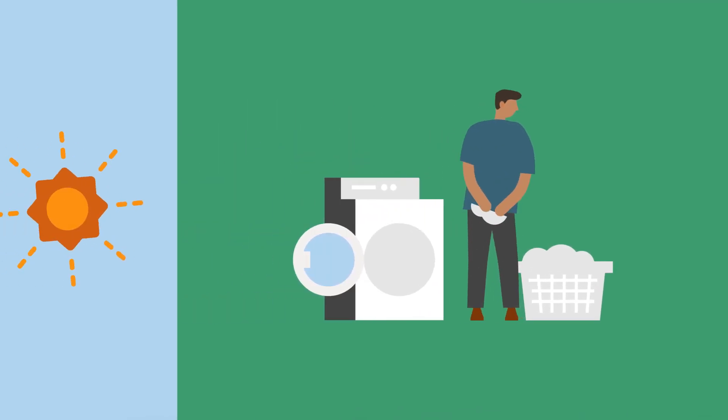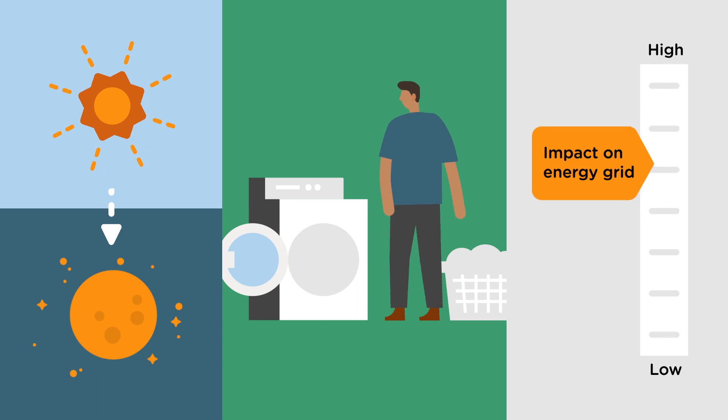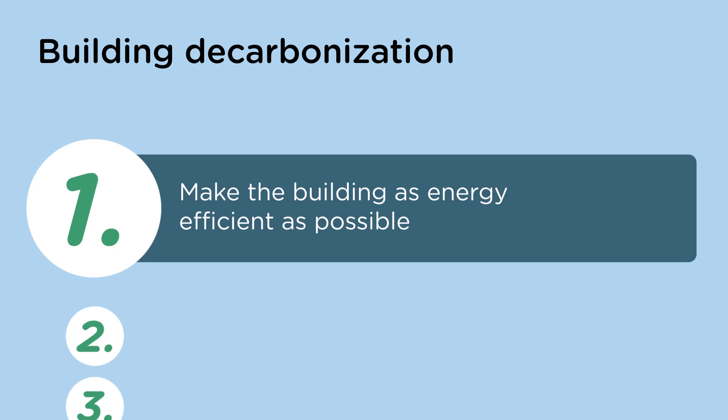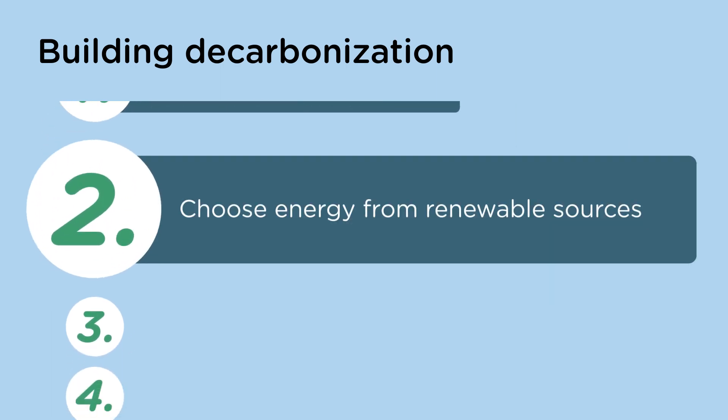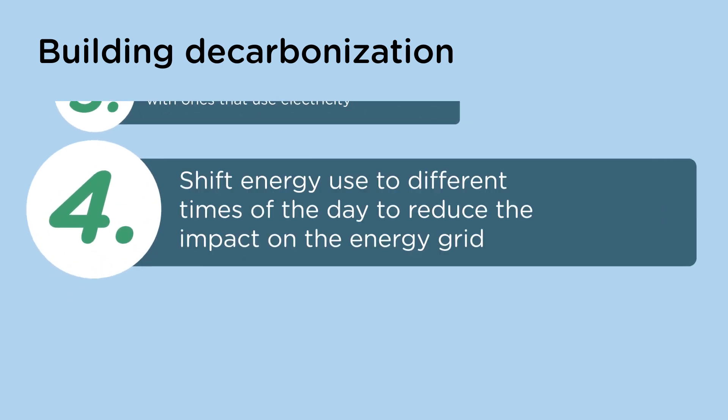You can also make a difference by shifting energy use to different times of the day to reduce the impact on the energy grid and reduce carbon emissions even more. These building decarbonization actions are critical in the fight against climate change for everyone, and to help keep buildings safe and affordable for the people who use them.